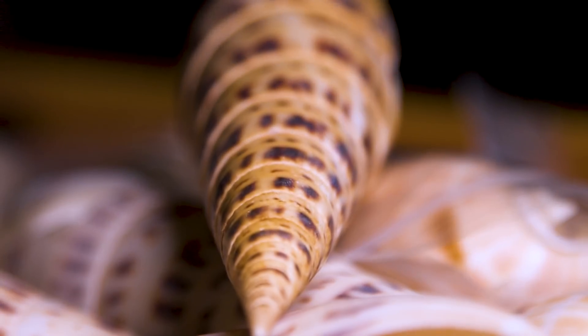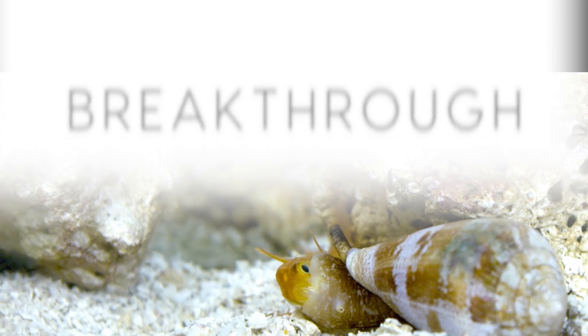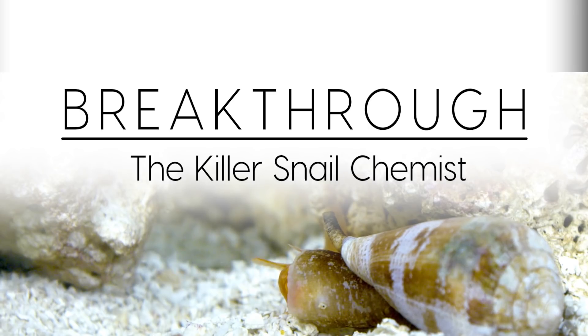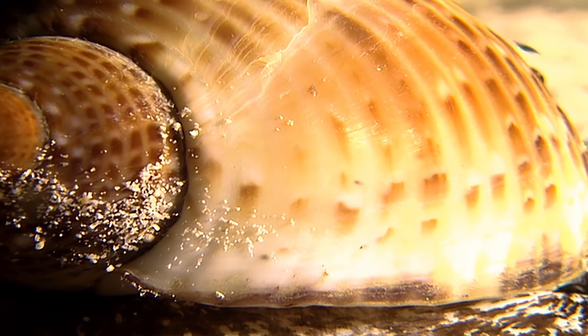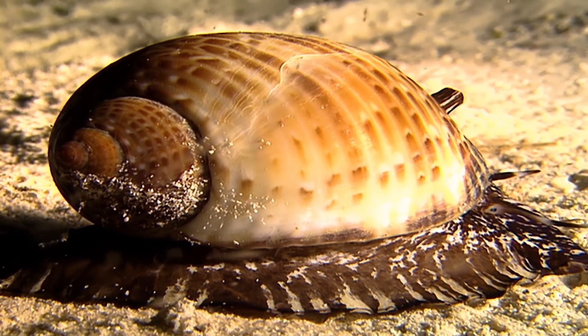What's wonderful is something that kills you can actually then potentially be something that cures you. It's just amazing all snails do and also the potential for what they can do for human disease and drug discovery.